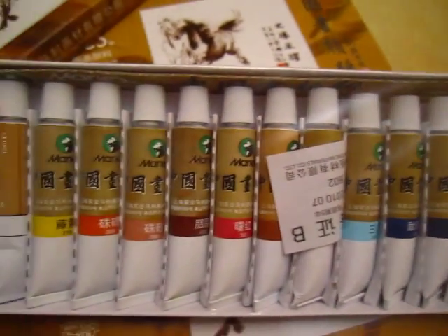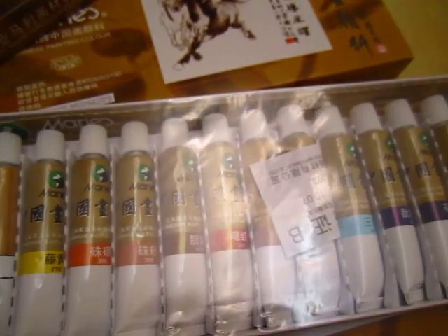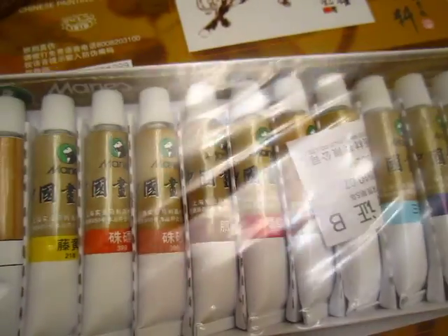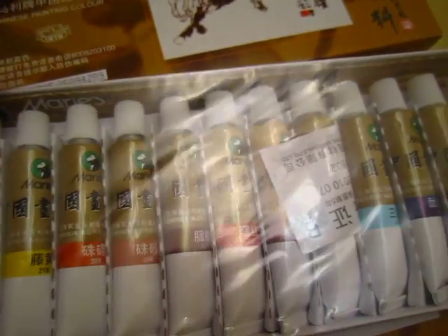Twelve colors. Twelve milliliter. Large package, large size. Bye-bye.